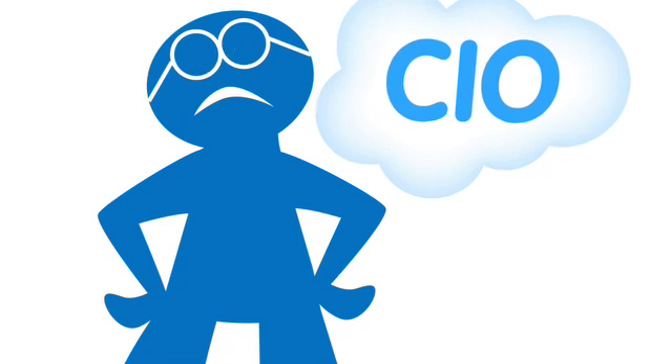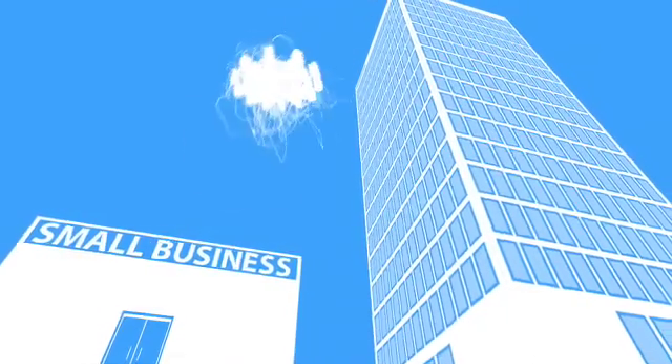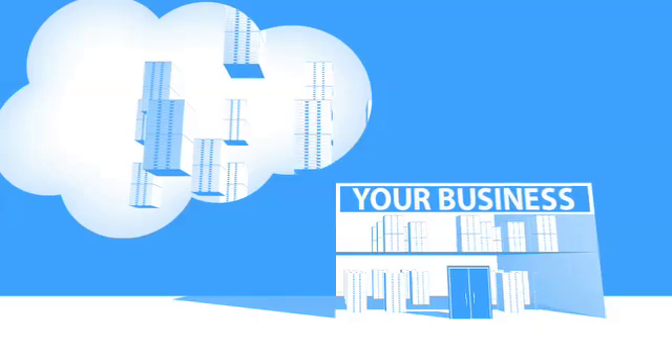When you multiply these headaches across dozens or hundreds of apps, it's easy to see why the biggest companies with the best IT departments aren't getting the apps they need. Small businesses don't have a chance. Cloud computing is a better way to run your business.